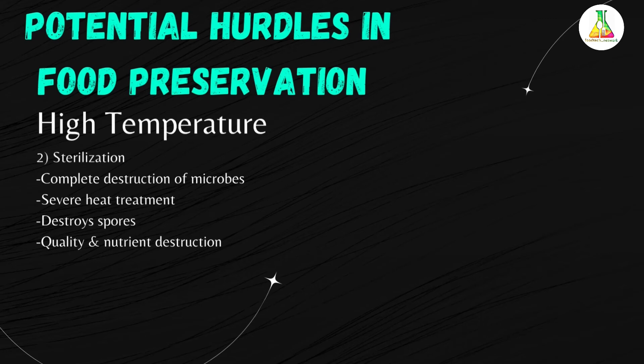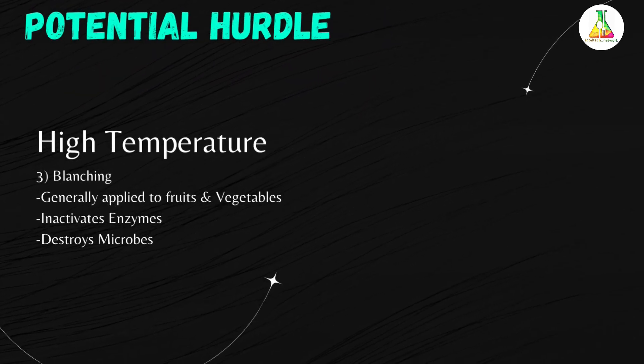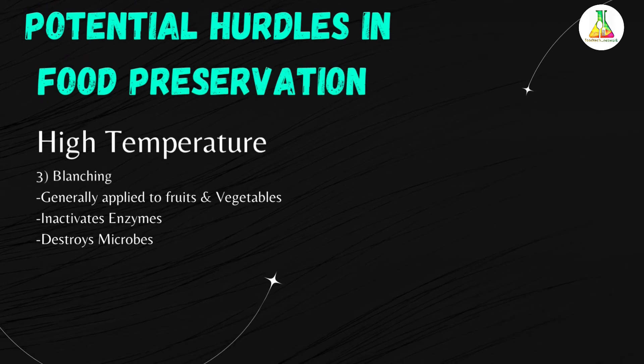The next high temperature hurdle is blanching. It is a kind of pasteurization generally applied to fruits and vegetables to inactivate natural enzymes. It is commonly practiced when food is to be frozen, and depending on its severity, it can also destroy microorganisms.